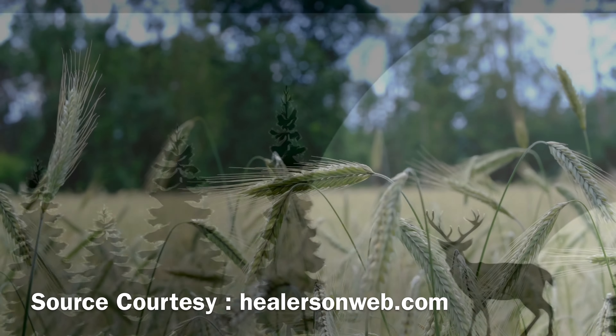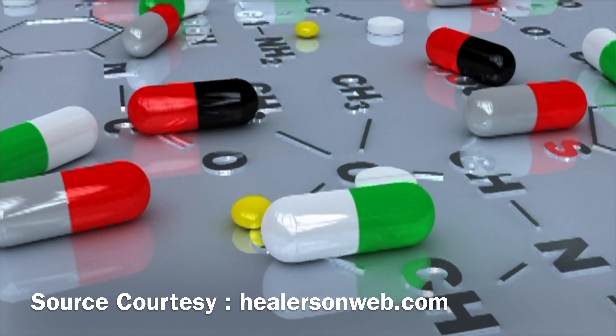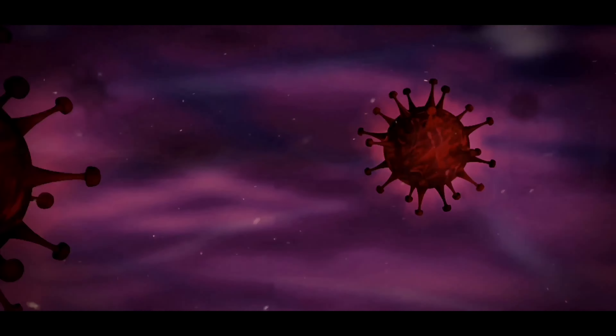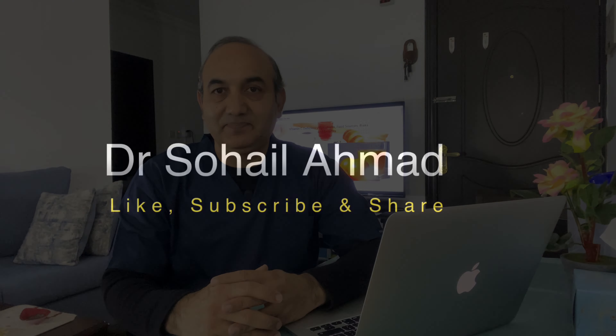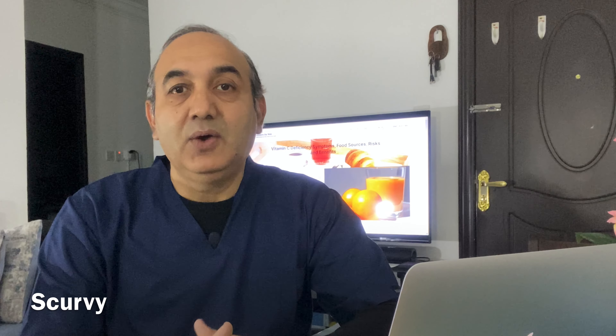Hi everyone, today we are going to talk about vitamin C. Vitamin C is an essential nutrient that our bodies need to function properly. Let's start with the symptoms of vitamin C deficiency. Some common symptoms include scurvy, which is characterized by weakness, fatigue, and gum disease.